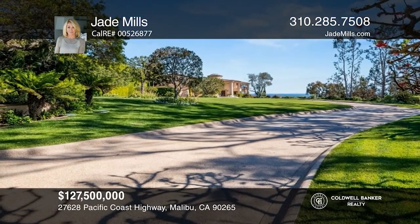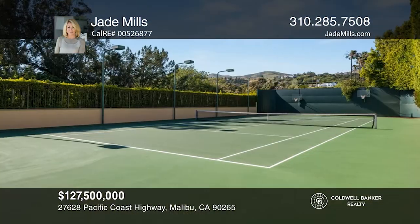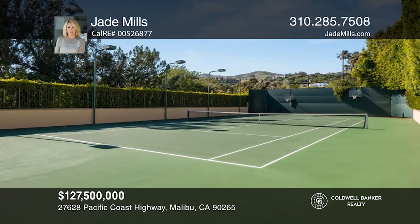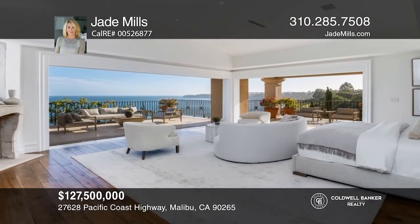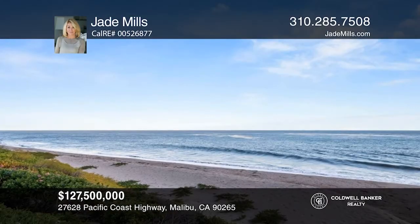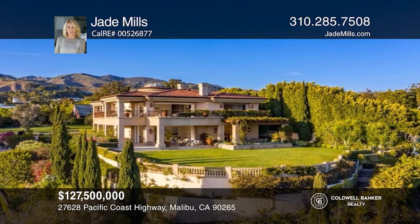Discover absolute nirvana on the coveted Paradise Cove Bluff. Located on one of the most ideal sections of the bluff and one of the most secluded and sought-after beaches in Malibu, this property offers its own private pathway to sandy beach frontage and breathtaking views. Enter through the private front gate to the long driveway that winds past the tennis court, detached guesthouse, and expansive lawns leading to the graceful main house. Don't miss out on this unique opportunity. Call Jade Mills.